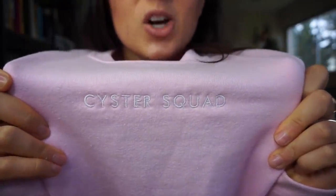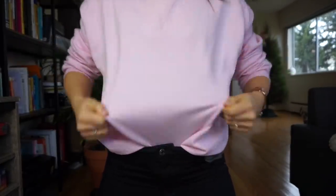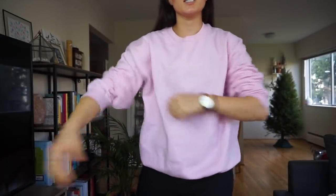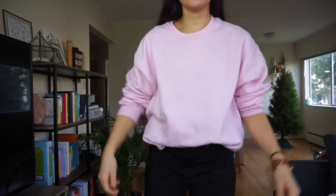This one is a size medium. You can see how big this is compared to my arm, so it just depends on the sizing that you want. But again, 'sister squad' right in the middle, ribbed neck, and ribbed sleeves so you can tuck it in or out. With me, I love tucking it into my pants and then it just kind of falls like that. This is the pink in a size medium — the same size as the white but in pink. Super baggy with the sleeves tucked out.